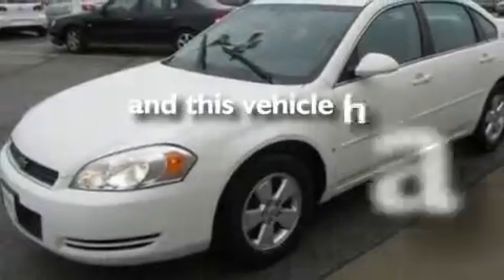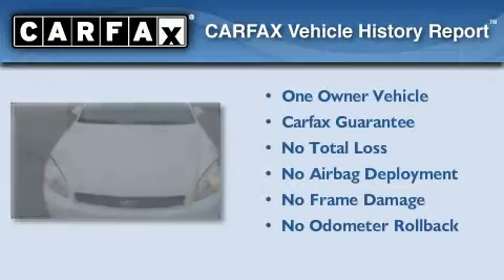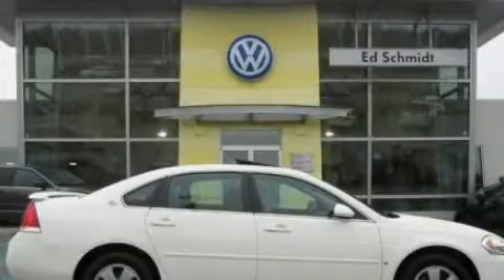This vehicle has fewer than 35,000 miles on the odometer. This Chevrolet has had only one owner and it qualifies for the Carfax buyback guarantee. We invite you to contact us today to learn more about this vehicle.